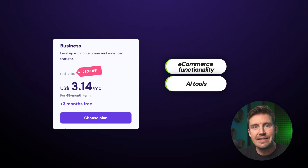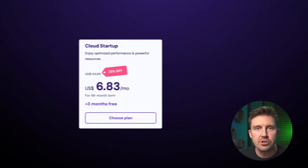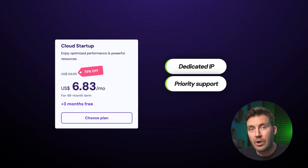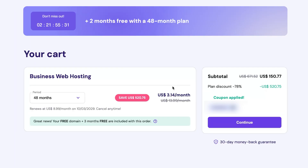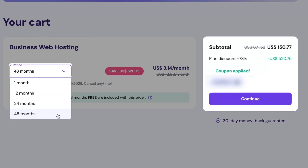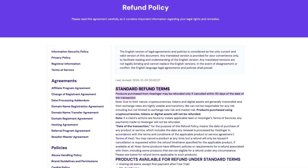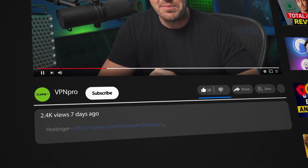If you're running a larger operation with higher demands, the Cloud Startup plan steps in. It includes all the Business plan features, plus a dedicated IP, priority support, and greater allowances for hosting multiple websites. When choosing a subscription length, going for the longer option is smart — unlike other providers that offer low prices only for one-year plans, Hostinger's longer terms let you lock in savings for up to four years. And with the 30-day money-back guarantee, you have nothing to lose if Hostinger doesn't meet your expectations.